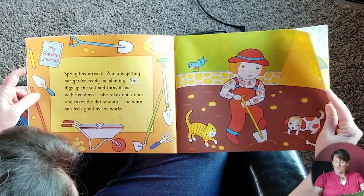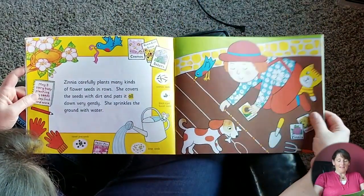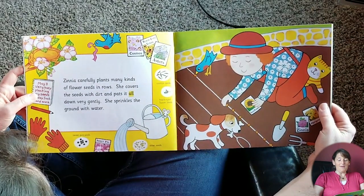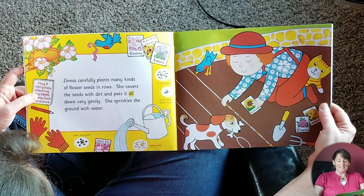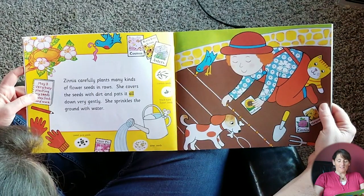Look, she's got help — dog's helping. She's got all her tools. Zinnia carefully plants many kinds of flower seeds in rows. She covers the seeds with dirt and pats it all down very gently. She sprinkles the ground with water.